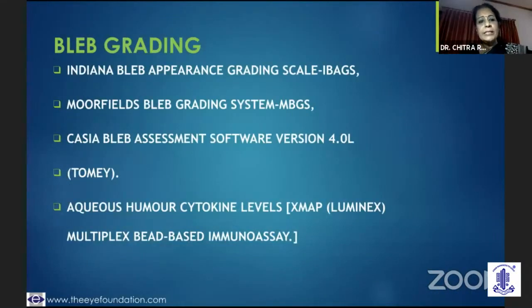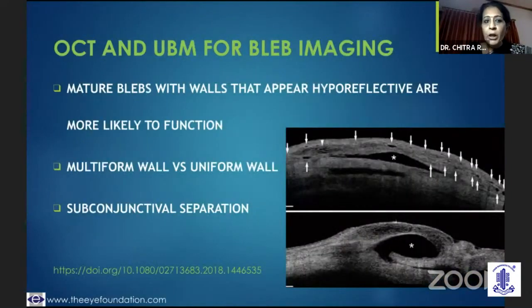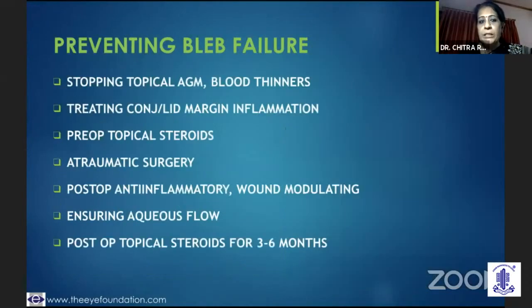The bleb can be graded in different ways, and I felt that the Indiana bleb grading is the best — it clearly identifies a flat bleb based on height, tells you by clock-hour basis how extensive the bleb is, and tells you on the vascularity of the bleb, so you could classify blebs accordingly. OCT and UBM are also helpful in bleb imaging. A multiform wall, a subconjunctival separation, or a hyporeflective wall are indicative that the bleb is functioning.